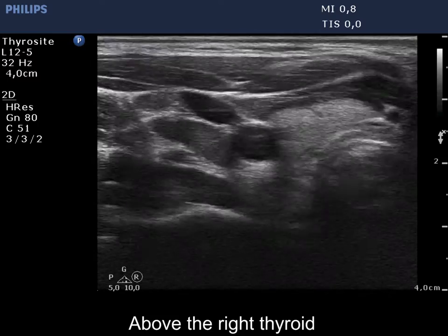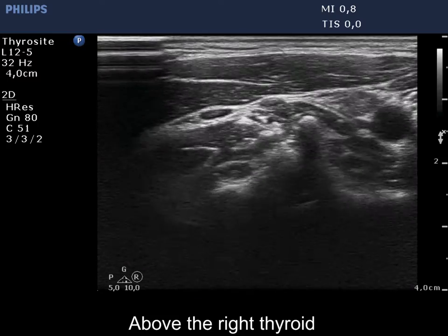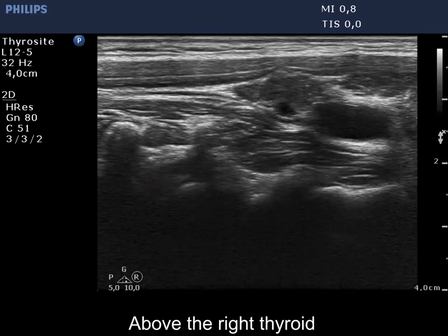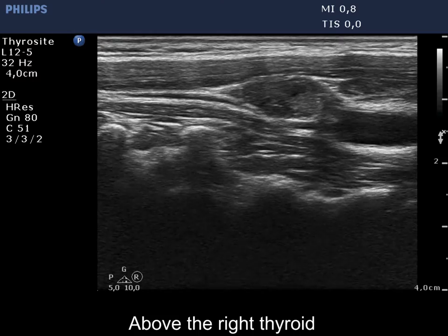There is a pathological lymph node above the thyroid. The node is heterogeneous, presents cystic changes and microcalcifications.